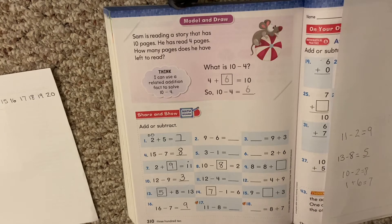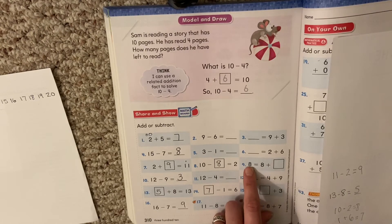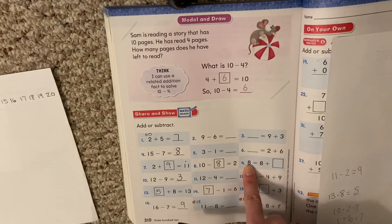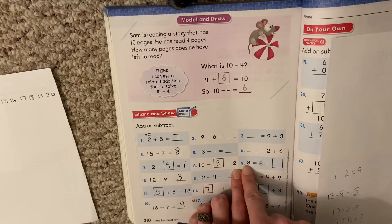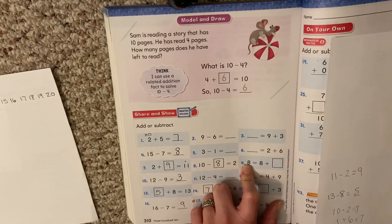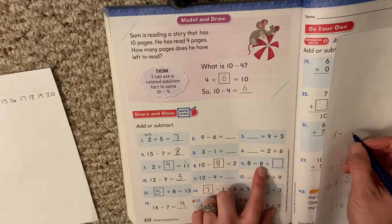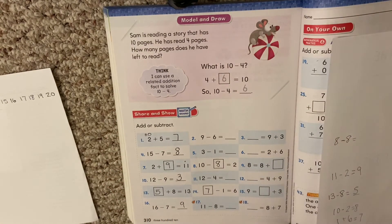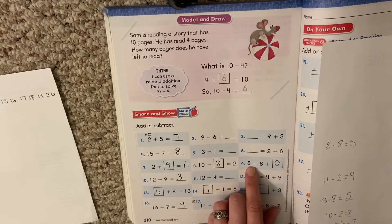Let's try a couple more of those tricky missing number ones, because it's the missing number ones that sometimes we get hung up on. Here's one: 8 plus something equals 8. We know our biggest number — we add the two small numbers to get the biggest. So we make a related minus problem: start with our biggest number, which is 8, minus what's the other number we have? 8 minus 8. If you have 8 and you lose all 8, what do you get? 0. 8 minus 8 is 0, so 0 is our missing number. 8 plus 0 equals 8 — our number stays the same.